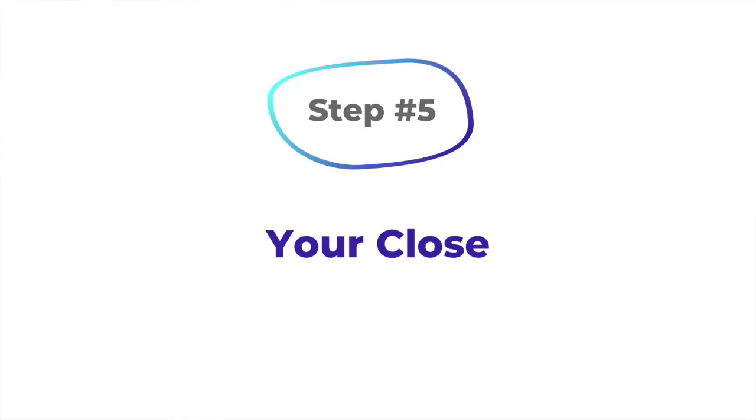Step number five, which also happens to be the final step, is your close. You want to leave your message in their hearts. You want to make that deeper connection again one last time. You can leave your audience with a challenge, some words of inspiration, or an appreciation.